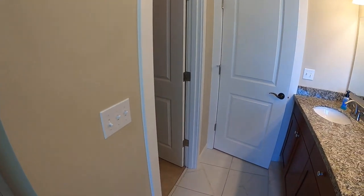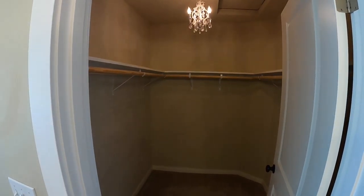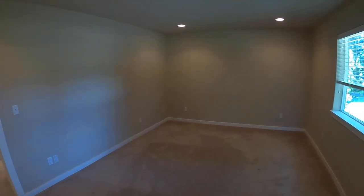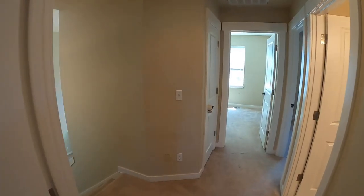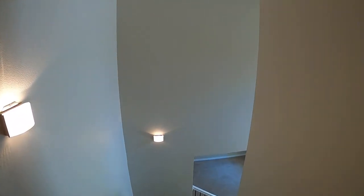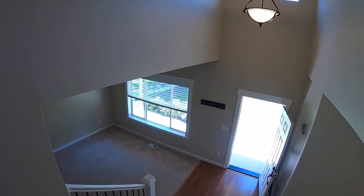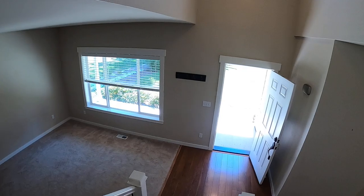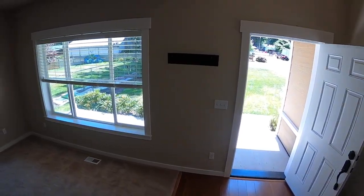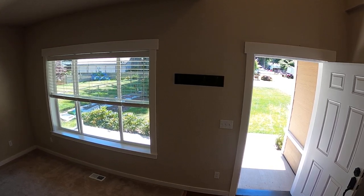And then we'll walk right into the master — beautiful master with recessed lighting and a nice big window. Heading into the master bathroom: double sinks, upgraded cabinets and countertops, a full soaking tub, stand-up glass enclosed shower, and a separate toilet. Large walk-in closet in here as well.